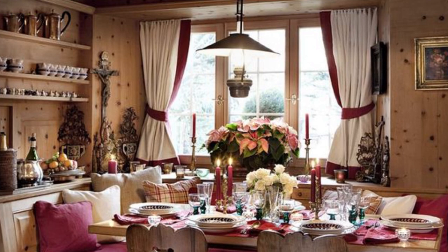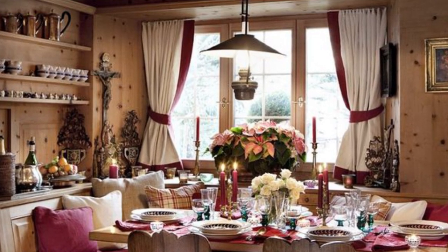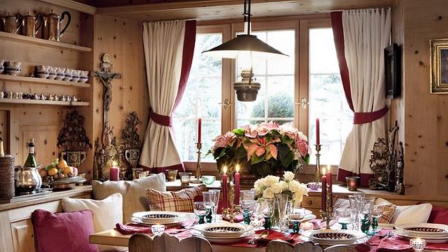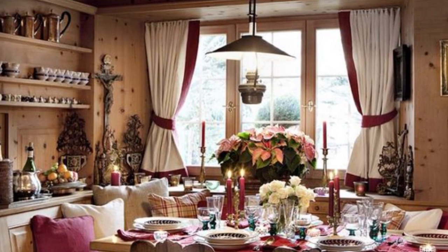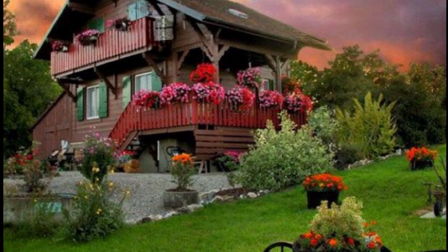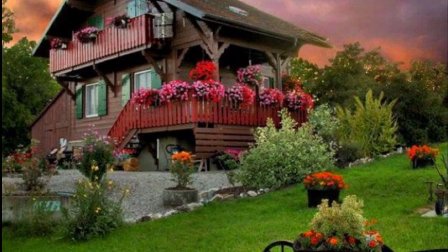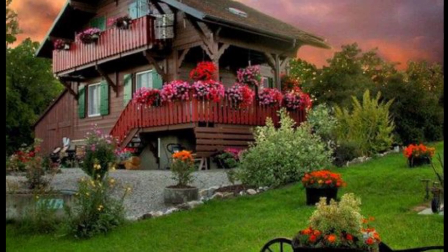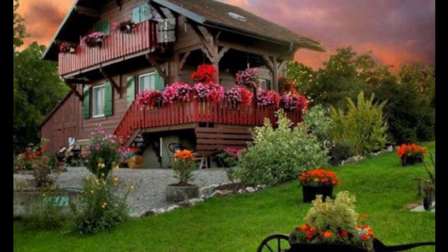There's something about a traditional Swiss chalet that immediately evokes all the cozy charm of a pretty little cabin in the woods. Maybe it's the sloped roofline, the timbered construction, the painted and shuttered windows, or the perfectly planted flower boxes. Whatever the allure, the style is just about the ultimate rustic dollhouse.